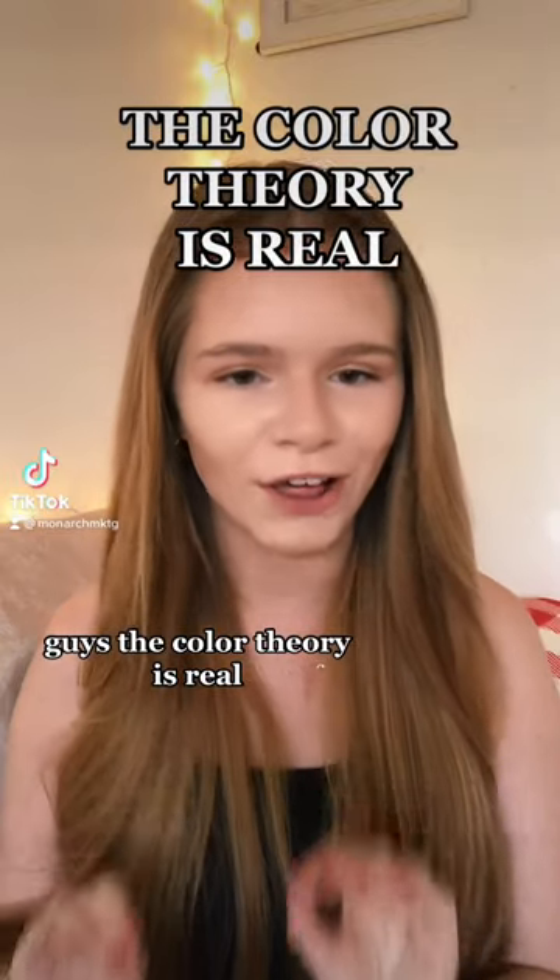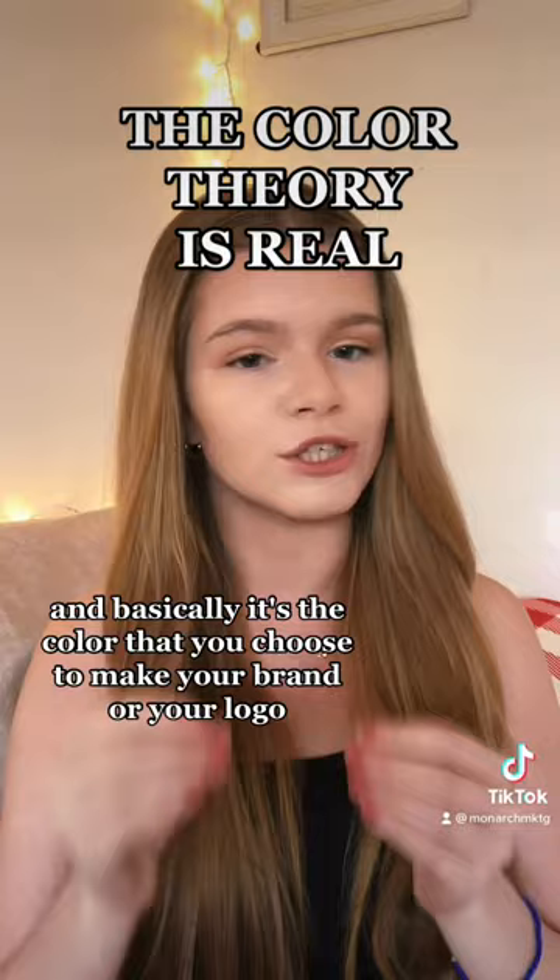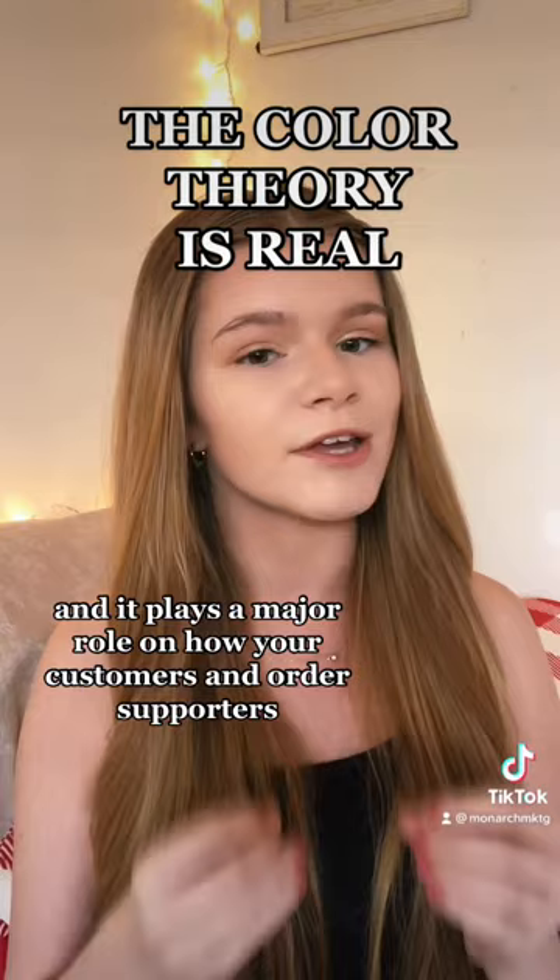Color theory is real, and if you've never heard of it, you're probably wondering what it is. Basically, it's the color that you choose to make your brand, your logo, or a specific product, and it plays a major role in how your customers and supporters view your company.